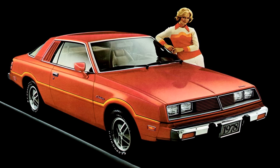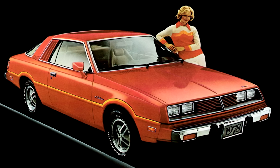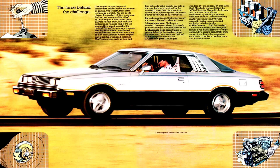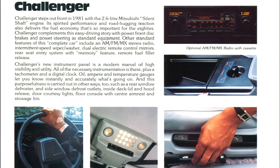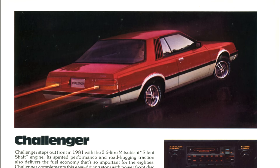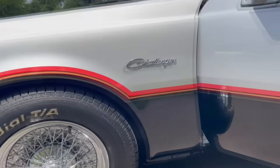Is this one of the most forgotten Challengers and just cars in general? I'm going to go into great depth on the 2nd gen Challenger that was in production from 1978 until 1983. You're not going to want to miss this video — it is for sure one of my most interesting videos of all time.